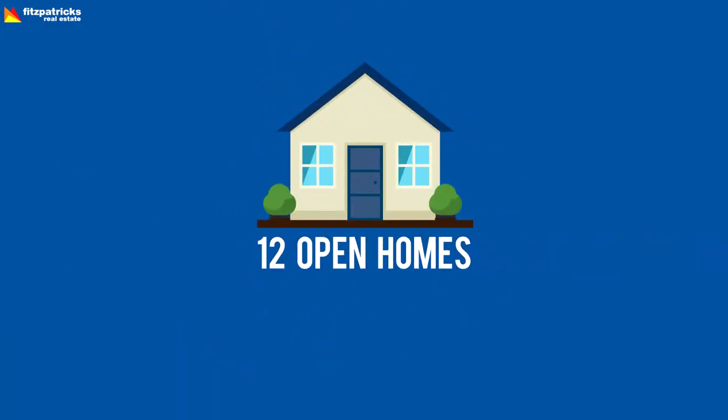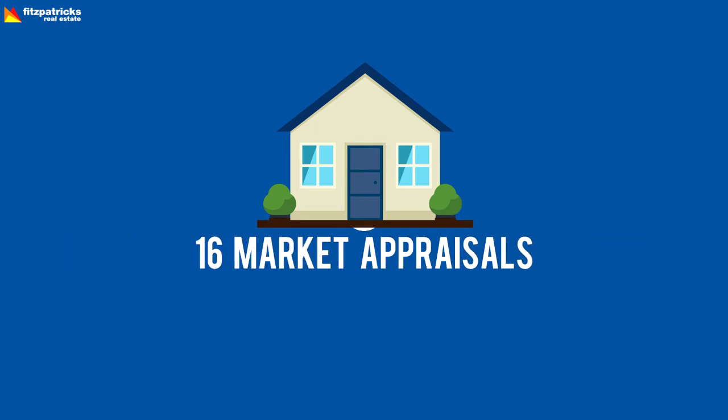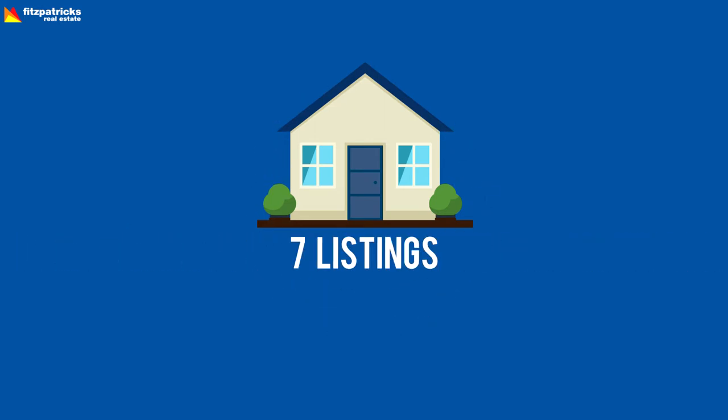A bit of action for last week: we had 12 open homes with an average of 5.5 groups through those properties. There were 12 offers with an average price of $391,000, and there were 15 sales with an average sale price of $265,000. There were 16 market appraisals and seven properties listed last week.